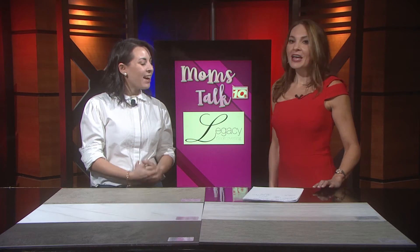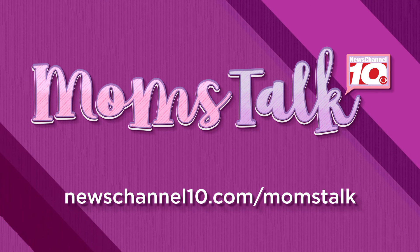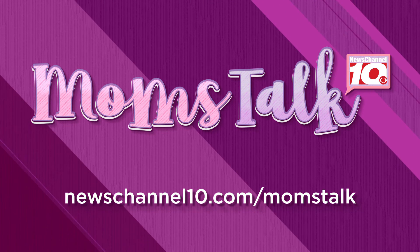Well thank you as always. Thanks for having me. If you'd like more information you can visit our website at newschannel10.com/momstalk.